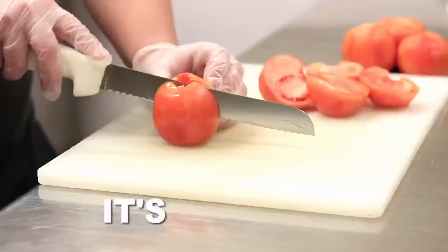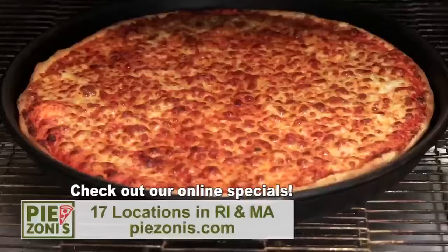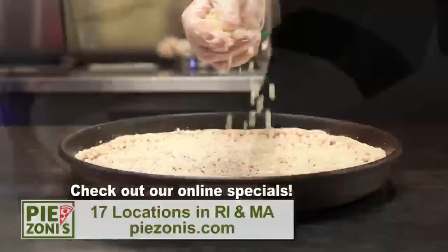It's hot, it's local, it's fresh. Paizoni's Pizza Dough is prepared fresh daily with 100% mozzarella cheese and freshly packed pizza sauce. Made with non-GMO and other natural ingredients.